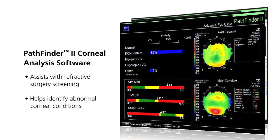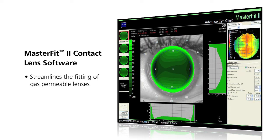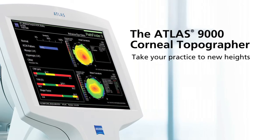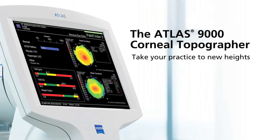The Pathfinder corneal analysis software assists you with refractive surgery screening and helps identify abnormal corneal conditions. The Master Fit contact lens software helps streamline the fitting of gas permeable lenses and guides you through challenging-to-fit patients.